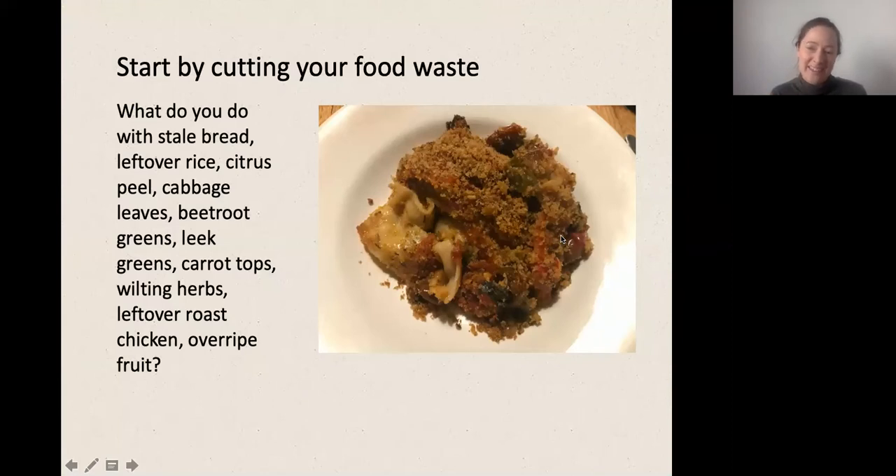Before we even get to composting, we need to talk about how to minimize the amount of food we're trying to compost. I have a little challenge: what do you do with stale bread, leftover rice, citrus peel, cabbage leaves, beetroot greens, leaf greens, carrot tops, wilting herbs, leftover roast chicken, and overripe fruit? If you've got a favorite way of using those rather than sending them to a compost bin, pop that in the chat window.